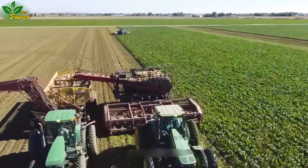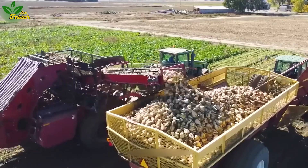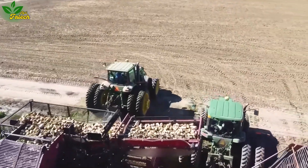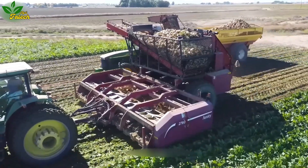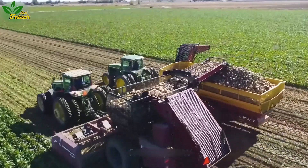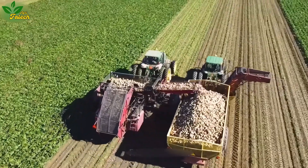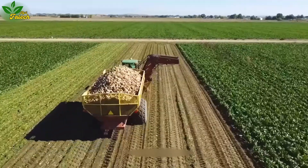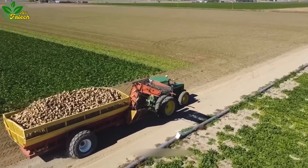Transitioning to the sugar beet fields, the Amity 2700 sugar beet harvesting machine takes center stage. This modern marvel automatically cuts the top leaves of sugar beets at ground level using a strategically positioned rotating blade. The subsequent lifting and shaking process ensures the removal of soil and impurities through a layered mesh mechanism, ultimately streamlining the harvesting process.